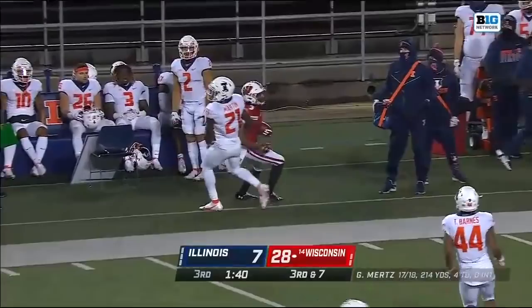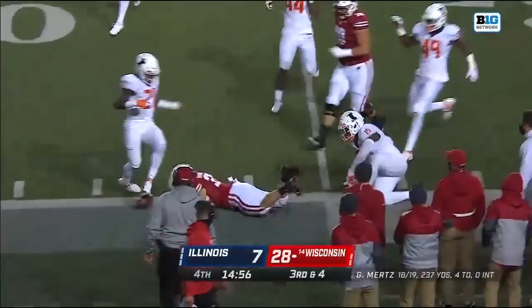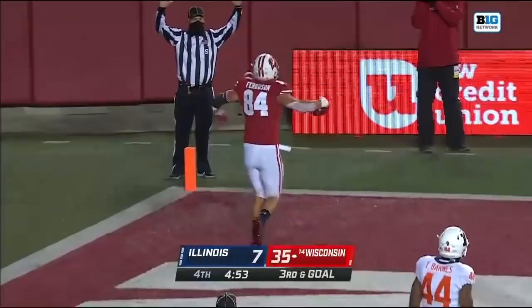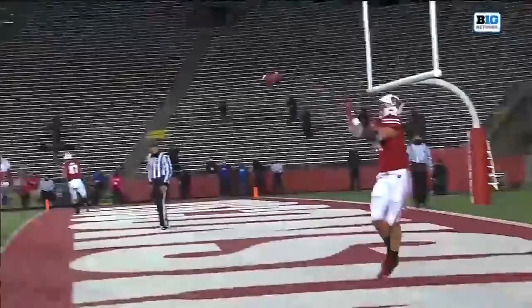Third and seven, Mertz looking for Kendrick Pryor — and he's got him, first down! Wisconsin owning a 28 to 7 lead, and Garrett Groshek taking this down to the 25-yard line. They'll pass it this time — and look who is wide open: Jake Ferguson. October 23rd, 2020 belongs to Graham Mertz, Jake Ferguson, and the Wisconsin Badgers.